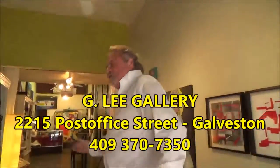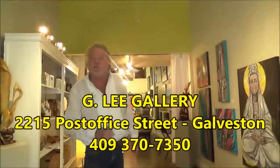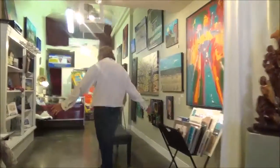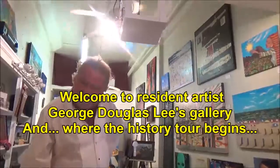This is the gallery, 2215 Post on the street. In the front, we have the beautiful work of Georgia Lyson and her custom-made jewelry. But as we come back here, this is the home of resident artist George Douglas Lee.